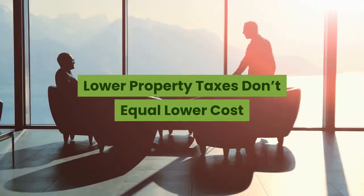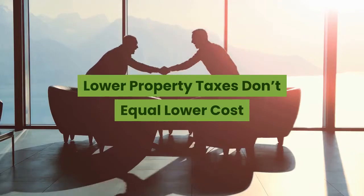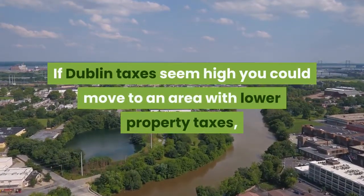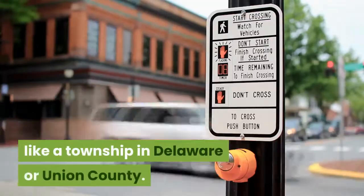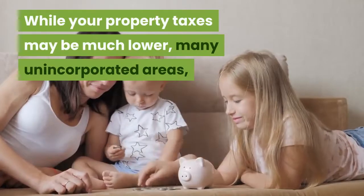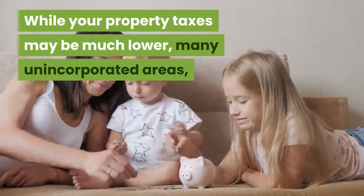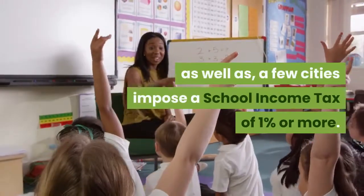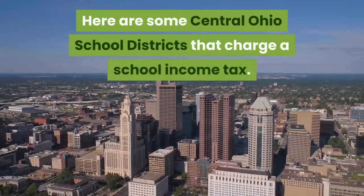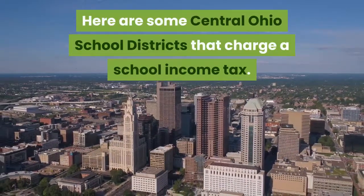If Dublin taxes seem high, you could move to an area with lower property taxes, like a township in Delaware or Union County. While your property taxes may be lower, many unincorporated areas as well as a few cities impose a school income tax of 1% or more. Here are some central Ohio school districts that charge a school income tax.